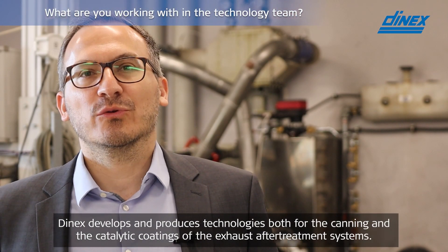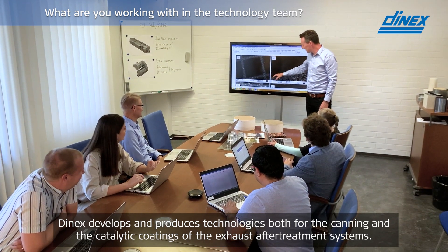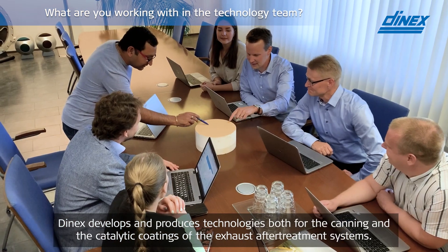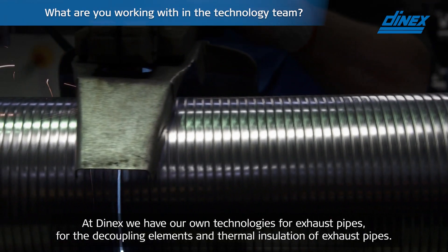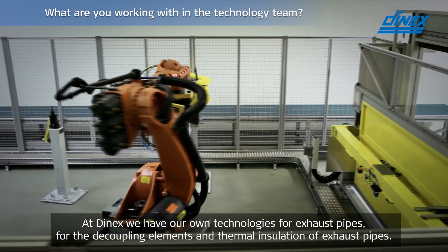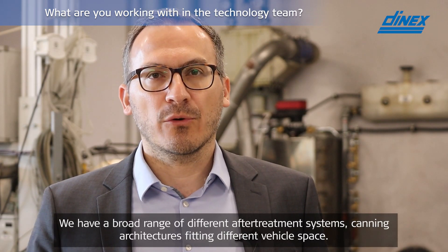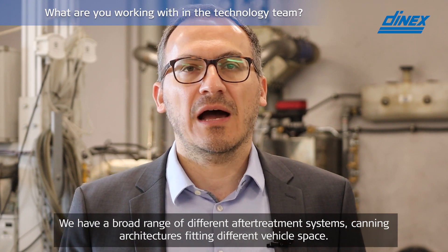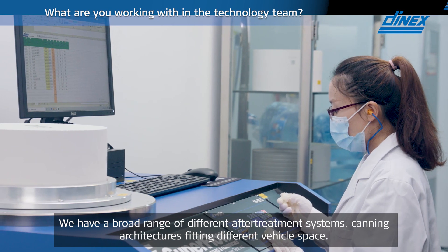DNEX develops and produces technologies both for the canning and the catalytic coatings of the exhaust after-treatment systems. At DNEX we have our own technologies for the exhaust pipes, for the decoupling elements and thermal insulation of exhaust pipes. We have a broad range of different after-treatment system canning architectures fitting different vehicle spaces.